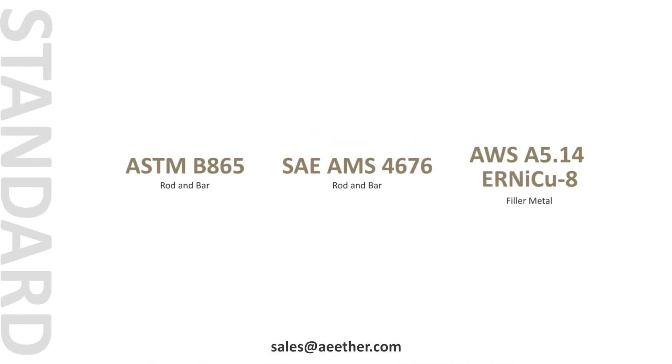These are the standards for Monel K500. Among them, ASTM B865 is the most commonly used.